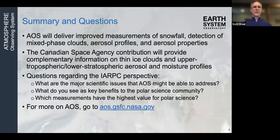In summary, AOS will deliver improved measurements for snowfall with the dual-frequency radar, detection of mixed-phase clouds from the polarimeter and lidar, and aerosol profiles and properties from the polarimeter, lidar, and CSA instruments. The CSA contribution helps fill gaps particularly related to the upper troposphere and lower stratosphere. I have questions for you as well: what are the major scientific issues AOS might help address, what are the key benefits you see, and what measurements have the highest value to Arctic science?